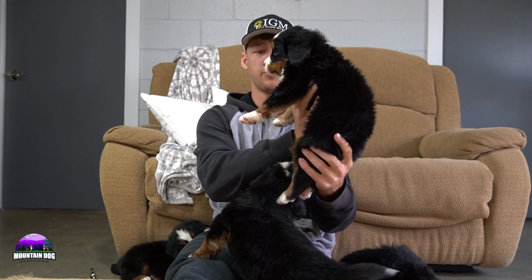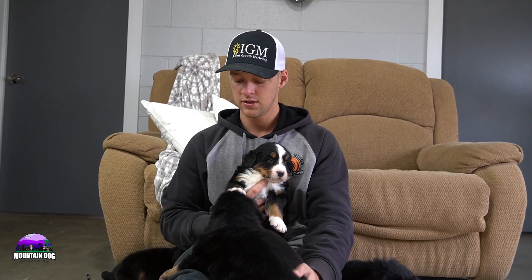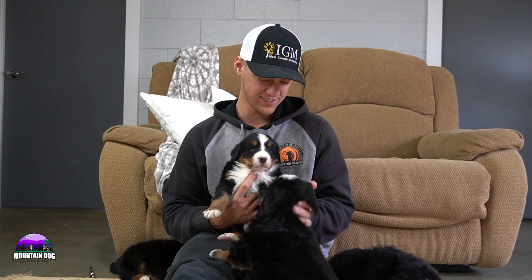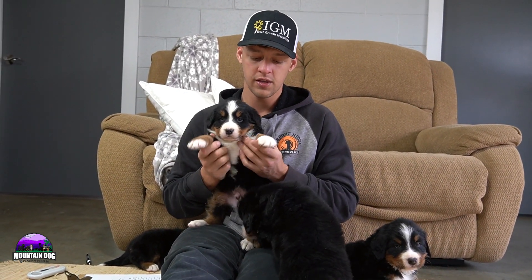Next up is Kyle. Kyle is the smallest boy in the litter — not a runt by any means, but definitely the smaller one. He's a super sweet little guy, more attentive, just taking everything in, a little bit more active and energetic overall.